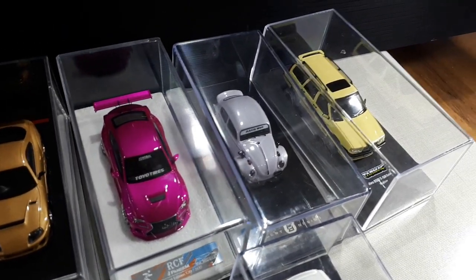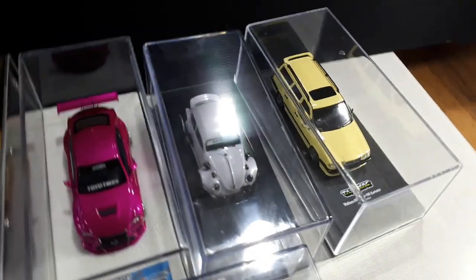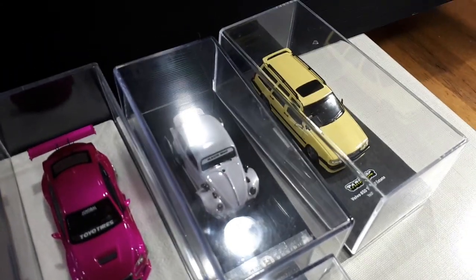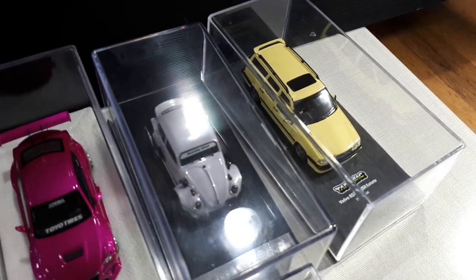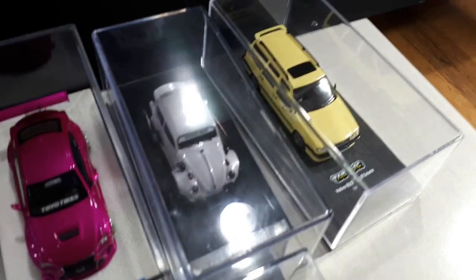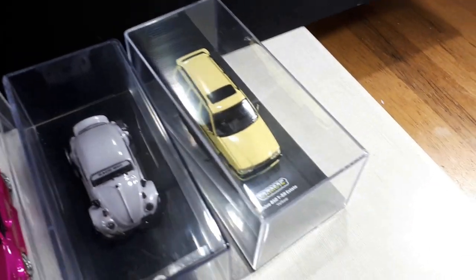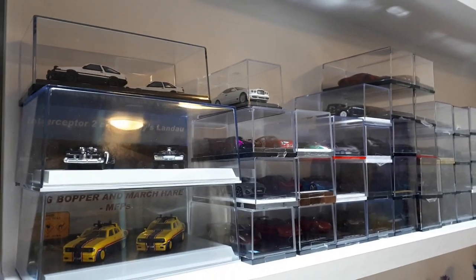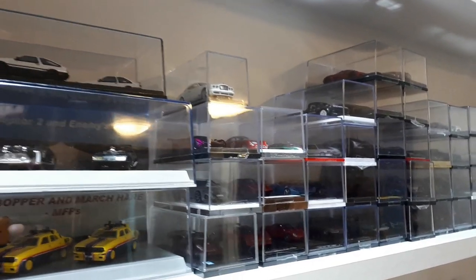YM Model — I only have two, but this pink one is a fantastic model; that review will come soon. There's that interesting Robert Design Volkswagen Beetle — kudos to Robert Design for getting a physical model made of his digital concept. The Tarmac Volvo wagon is decent, it's okay.